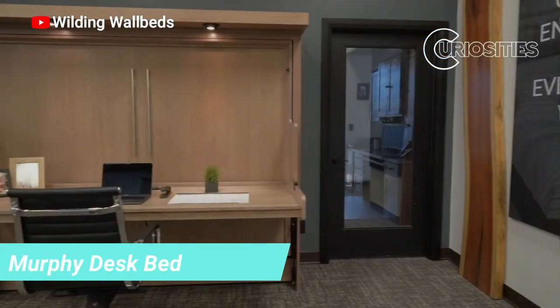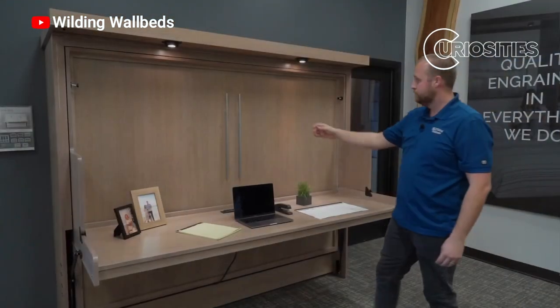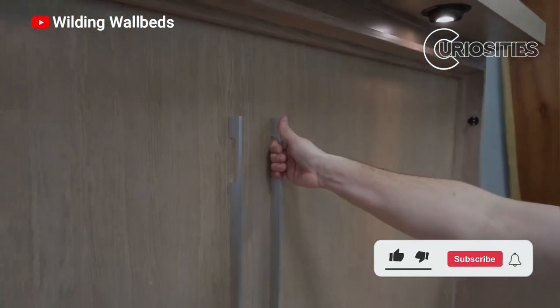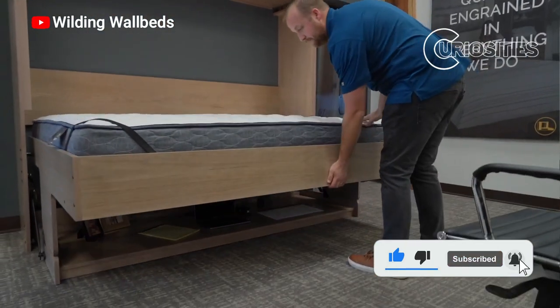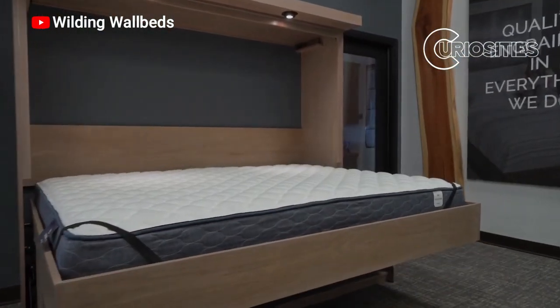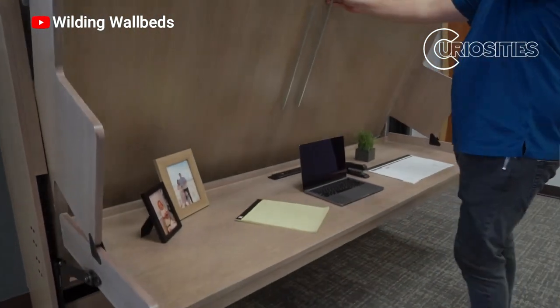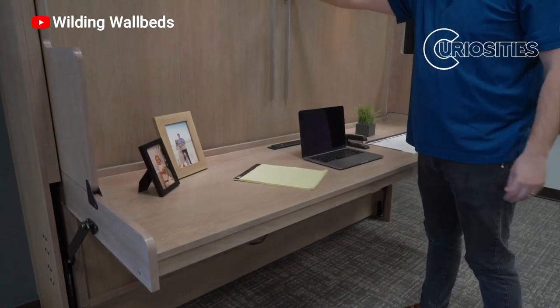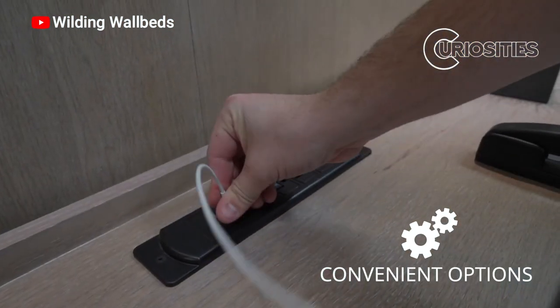A Murphy Desk Bed is a type of bed that folds against the wall and converts into a desk. It is an ideal solution for small spaces, as it allows you to have a bed and a desk in the same room. Murphy Desk Beds are usually more expensive than regular beds, but they are an investment that is worth it if you have a small space. They are very practical and allow you to save space.